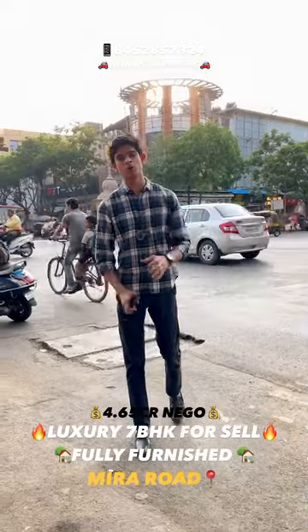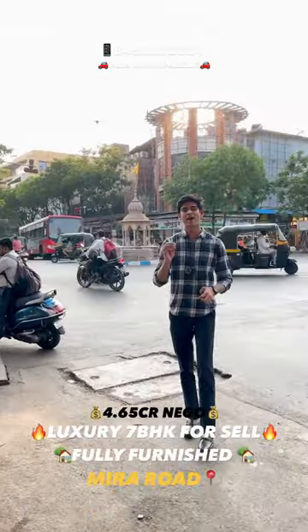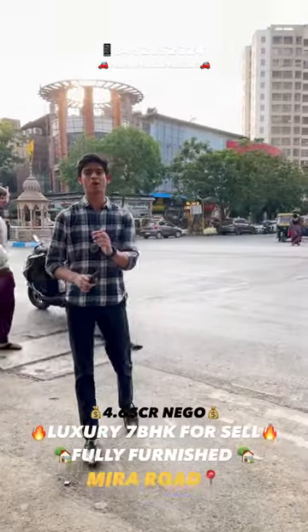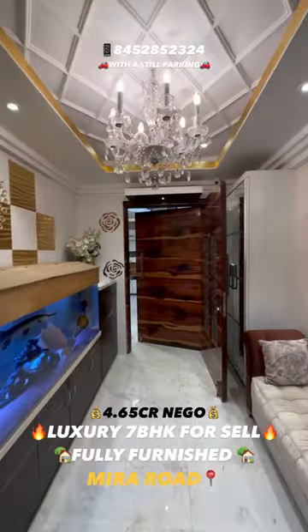Apartment for sale in the Mira Road location of Kanakya, towards two kilometers from railway station and 500 meters from metro station. Let's go and look around the building. We are now entering a three plus three jodi option.